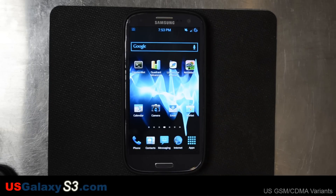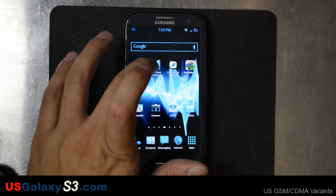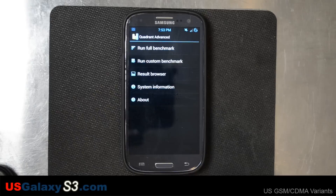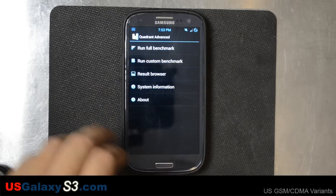I just started using the S3 again, coming from the LG Intuition, everything is faster and better, so it's hard for me to judge. But I am going to run some benchmarks. They are a fairly good indicator of which ROMs and configurations run quicker on the same device. Of course, it's not the end-all of how good a ROM is.